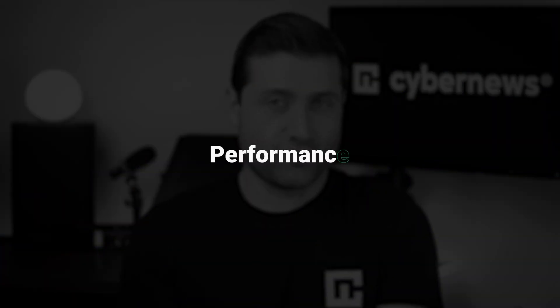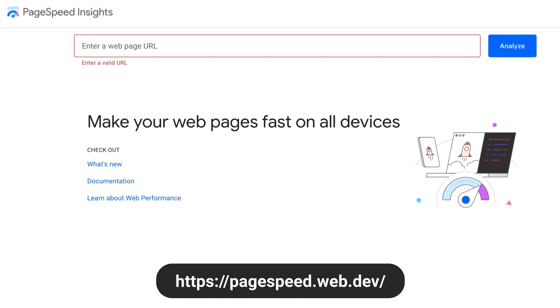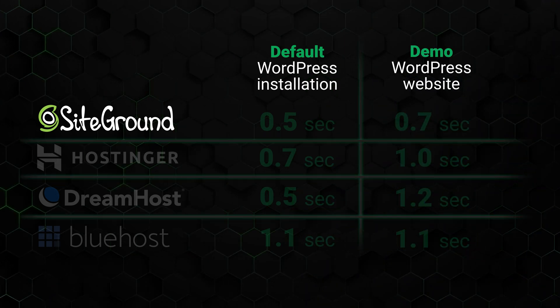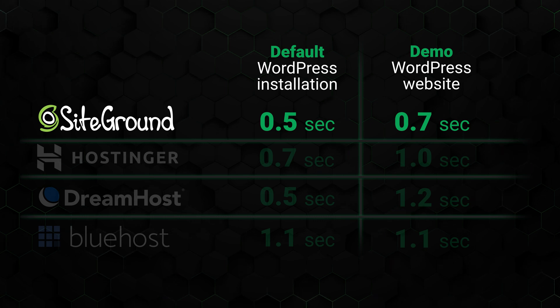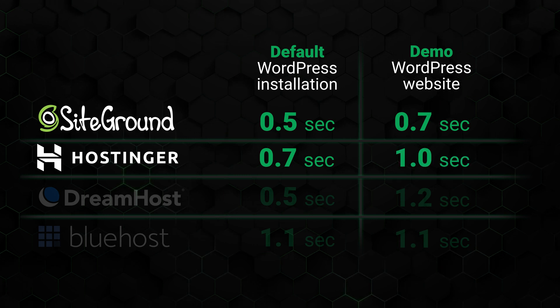Let's dive into performance numbers. I tested using Google PageSpeed Insights, keeping in mind Google's benchmark for good website loading time: 2.5 seconds. I ran two tests for each provider — one with a default WordPress installation to establish a baseline, and another with a demo WordPress website to simulate a more realistic setup. SiteGround definitely shows why they justify their higher pricing. It was the fastest, loading an empty WordPress site in just 0.5 seconds and a demo site in 0.7 seconds. Hostinger came in second, close behind with 0.7 seconds for an empty site and one second for a full website.